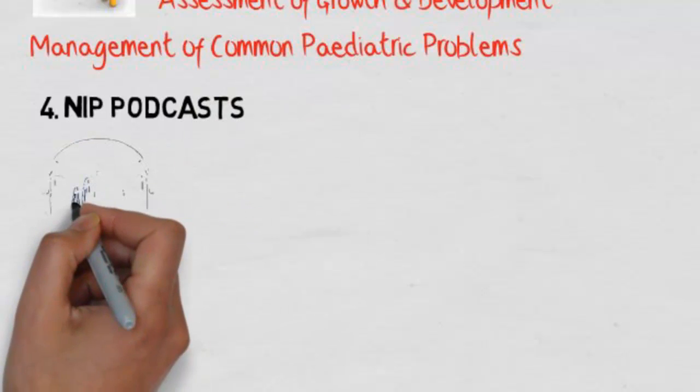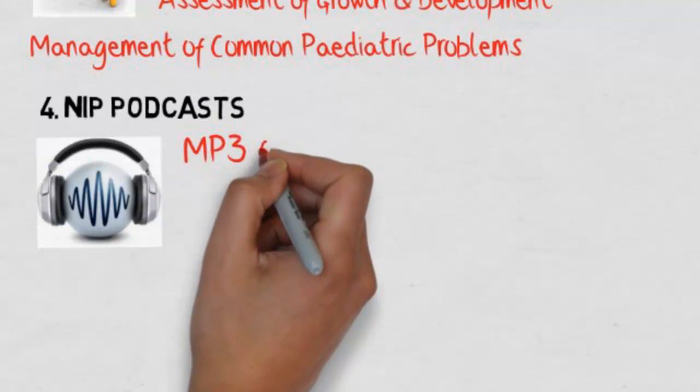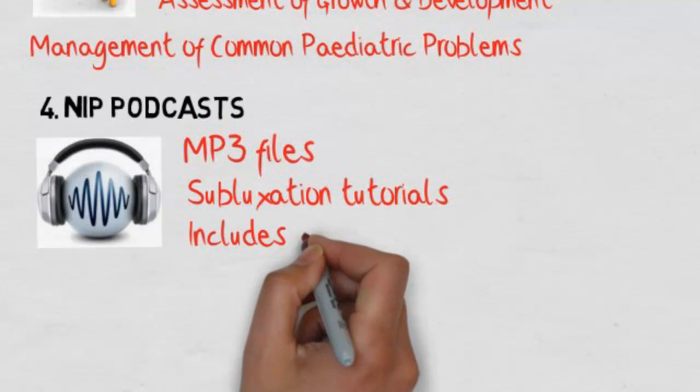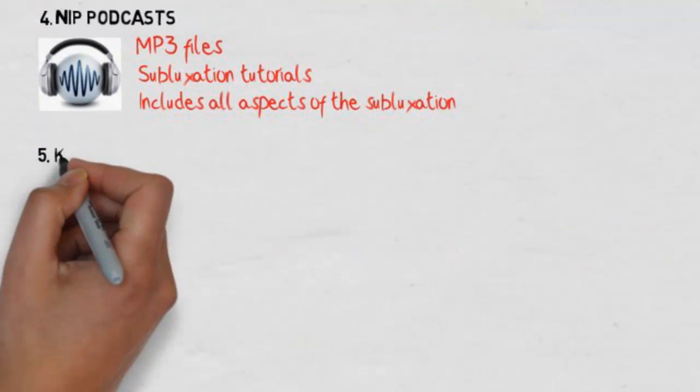We also have the NIP podcasts — MP3 files in superb audio quality. These are essentially subluxation tutorials covering all aspects of the subluxation.